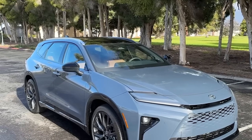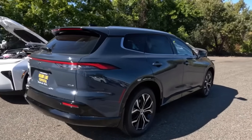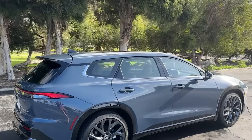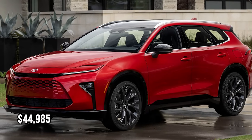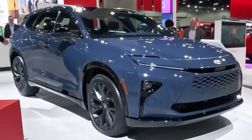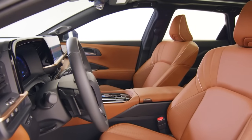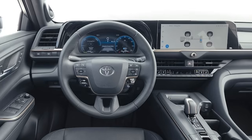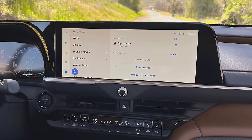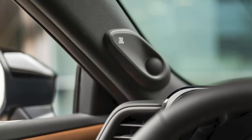The 2025 Toyota Crown Signia is set to make a stylish return to the US market with its hybrid powertrain and premium SUV design. Expected to hit dealerships in summer 2024, the Crown Signia will start at $44,985. Its striking exterior blends a modern Lexus-like flair with Toyota's SUV lineup. Inside, the Signia combines comfort with practicality, offering soft-touch leathers, a 12.3-inch touchscreen, wireless Apple CarPlay, Android Auto, and standard six-speaker audio.